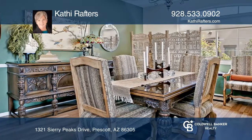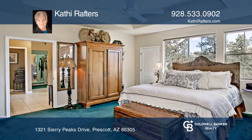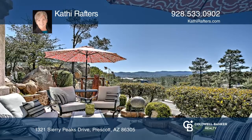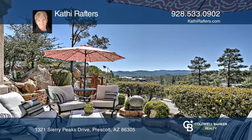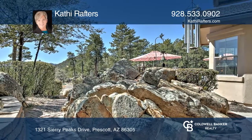Enjoy complete main level living. The great room with a gas fireplace opens to the kitchen and breakfast nook. The formal dining room, master suite, den, office, and powder room are all on the main level. The oversized three-car garage has storage, a workbench, and utility sink.